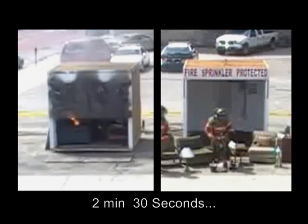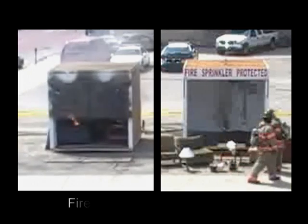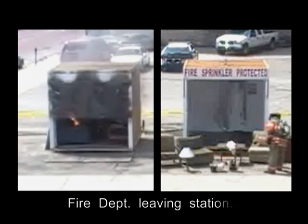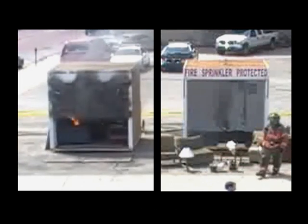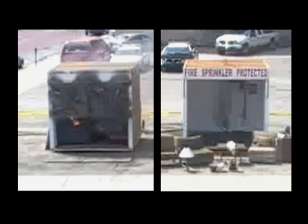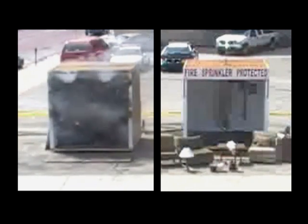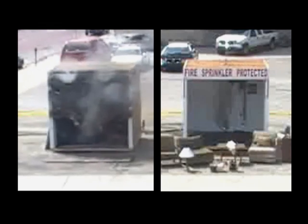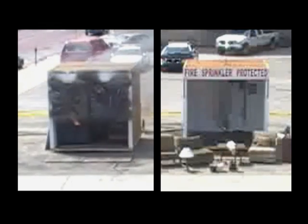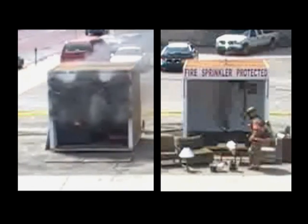We're now at 2 minutes and 30 seconds. Right about now, the fire department is starting to leave the fire barns and head to your house. That cloud that you're seeing contains a lot of things that will ruin electronic devices — it causes an acid on them. It will kill your big screen TV, your computer, your pictures, your videos.